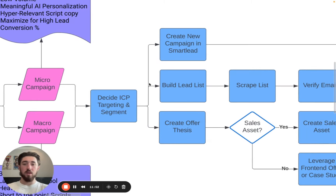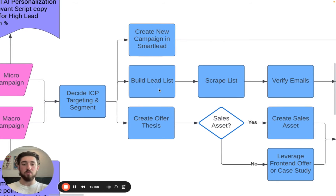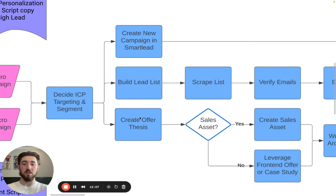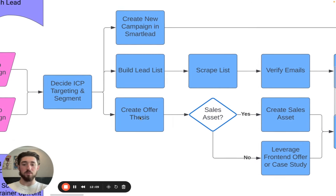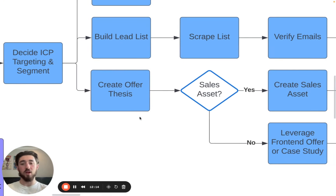From there we create the campaign in Smartly. Personally, I like to start with writing the scripts first, but some people prefer to build the lead list first — it's up to you. We start with creating an offer thesis. The reason we start with this is that your scripts are going to be based around the offer. The number one thing that's going to book meetings from a script is the offer presented within it.